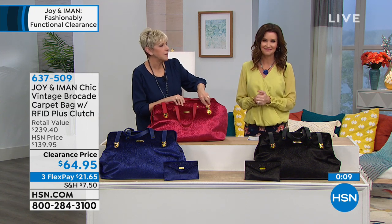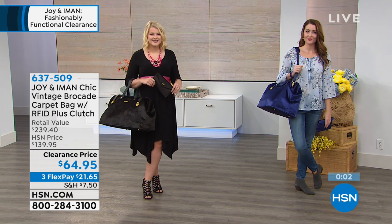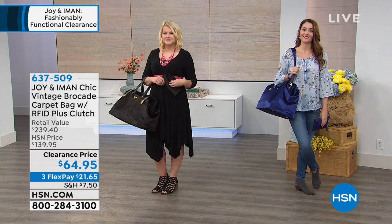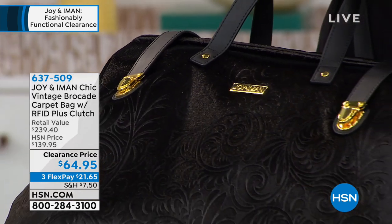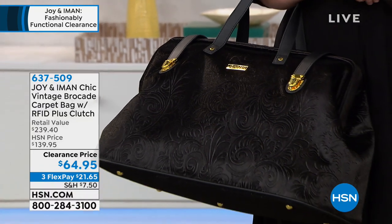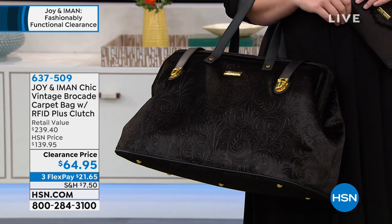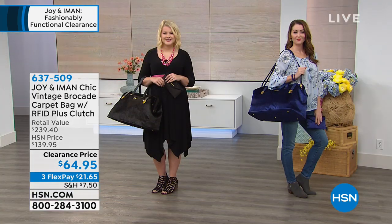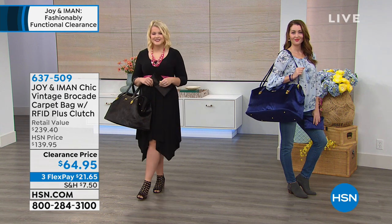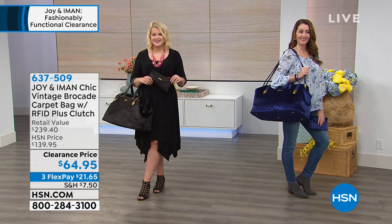Look at how beautiful our models are — just stunning. We've got casual, we've got dressed up, and we've got the carpet bag. Think about how you're going to look when you take that weekend trip with the girls, or maybe you're just going to yoga, the gym, or work. Here at work we have to bring extra shoes, makeup, stuff for our hair, our lunch — why not invest in a bag that's going to make a statement and make you feel good about the fact that you've got to schlep?